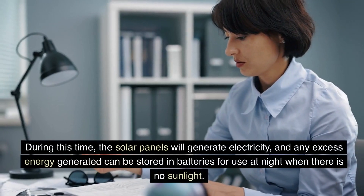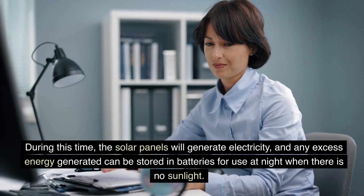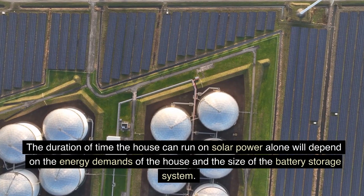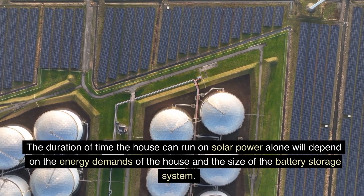During this time, the solar panels will generate electricity, and any excess energy generated can be stored in batteries for use at night when there is no sunlight. The duration of time the house can run on solar power alone will depend on the energy demands of the house and the size of the battery storage system.